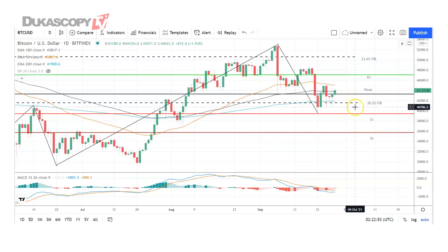A fall through the pivot brings the 38.2% FIB at 41,592 and the first major support level at 39,470 into play. Barring an extended sell-off in the week, Bitcoin should stay clear of the second major support level at 35,749.